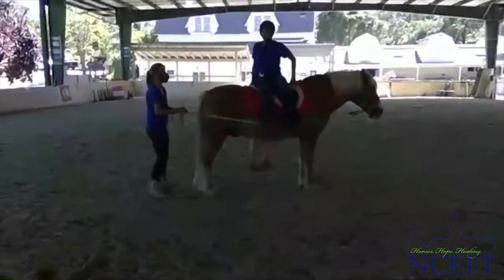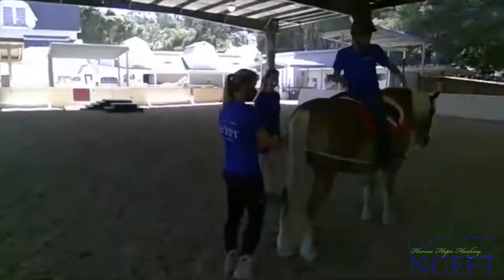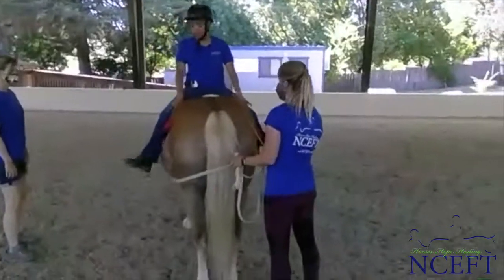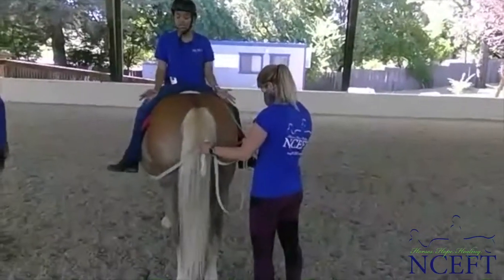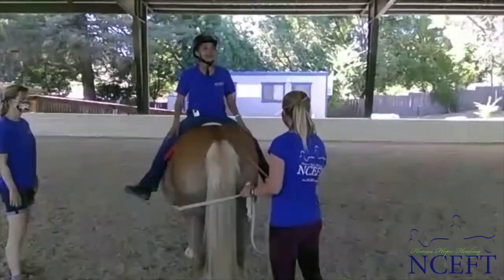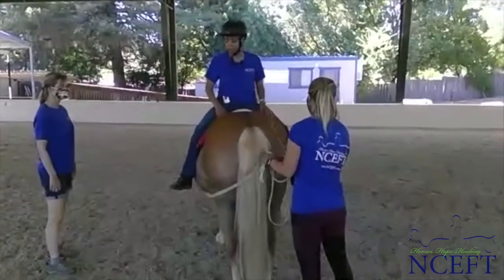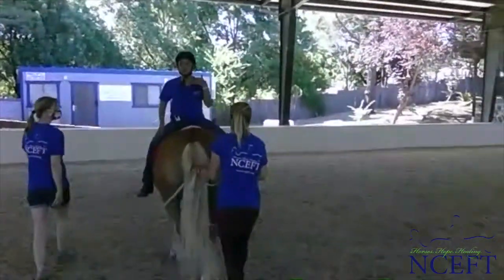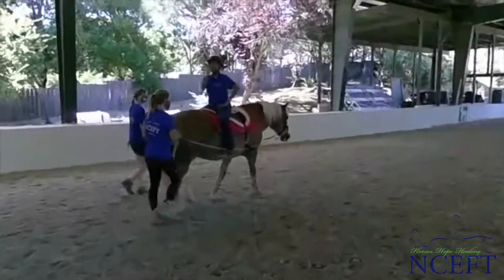Now we're going to move on to another position which is rear facing, or backwards. Just in this position compared to facing forward, we have a wider rump, so the legs are going to be outstretched a little bit more — abducted — which means they're having to stretch a little bit more. Some of the reasons why we might put people backwards is to get more of a stretch if there's a little bit of tone, and also to change the perception and the demands. This can also be visually disorienting for some of our riders because now the information is going away from them instead of coming towards them or going left to right.